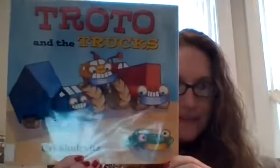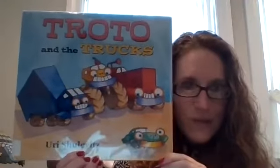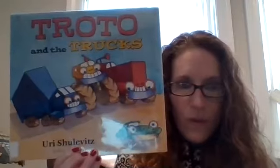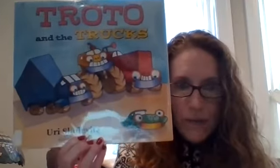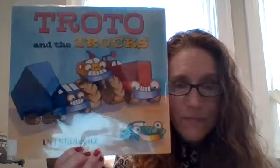I'm reading a book today called Trotto and the Trucks by Uri Shulevitz. I really like this one because all of those trucks are so, so big and poor Trotto is so small. But even if you're small, you can do quite a bit. You'll find out in this story what I'm talking about — what Trotto can do that the other trucks cannot do, even though they're so big.